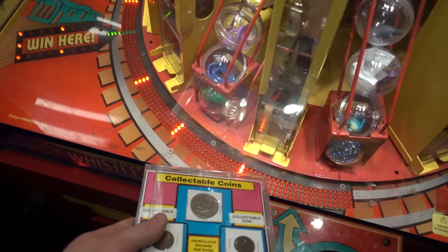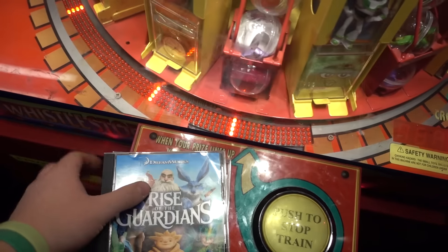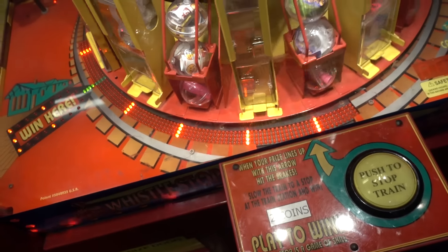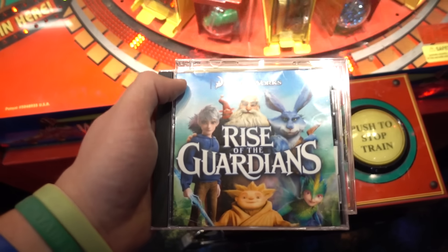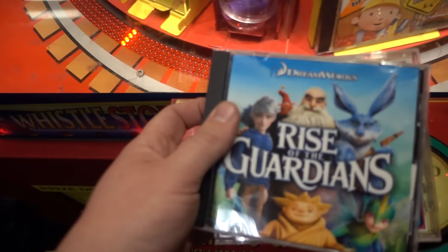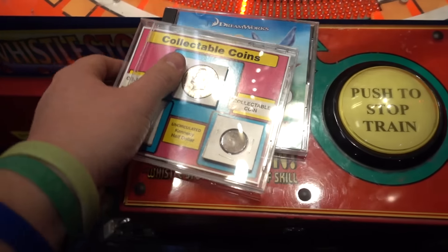Six plays and won twice. I guess you could say 33% as far as successful plays. So that's what we got, along with some money. That's that.